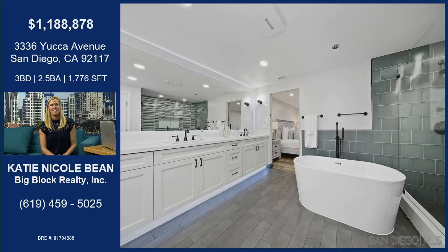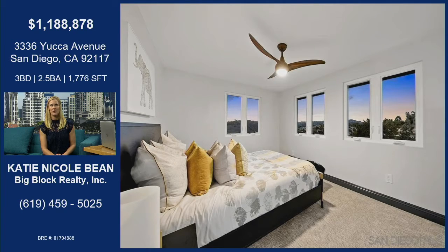Check out this bathroom too — it's huge. It's got a standalone tub, dual shower heads, a massive mirror, and dual sinks. This is move-in ready.